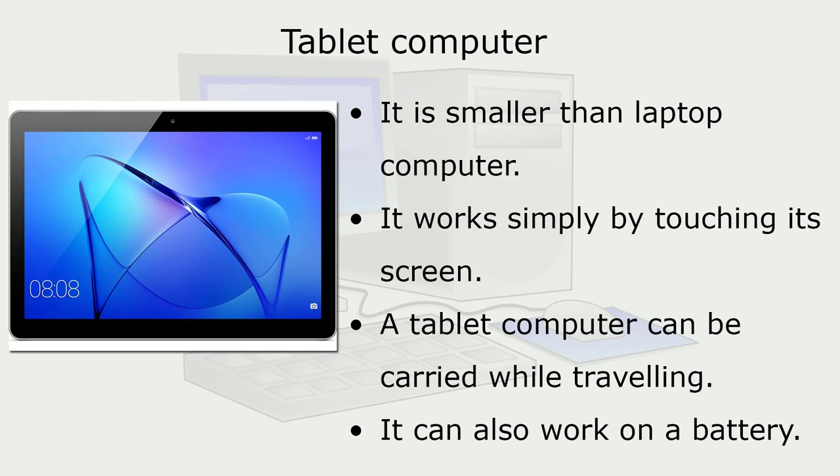A tablet computer is smaller than a laptop computer. It works simply by touching its screen. A tablet computer can be carried while traveling and can also work on a battery.